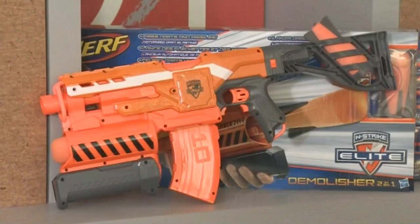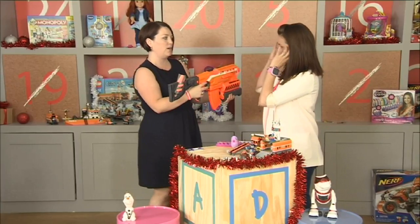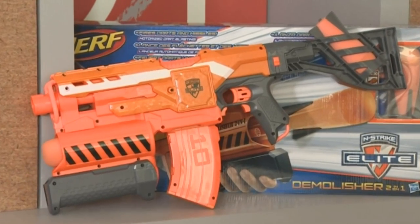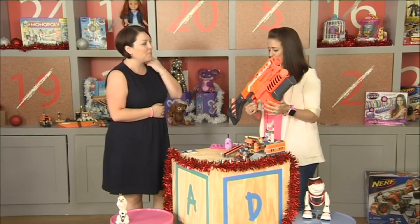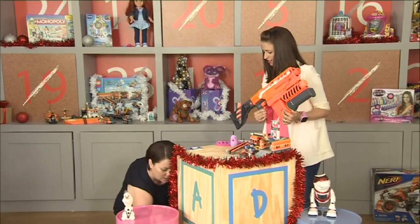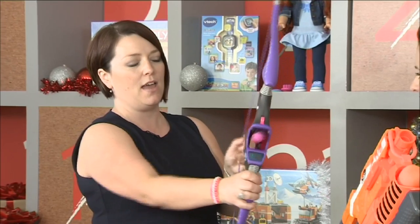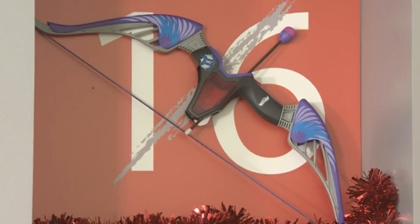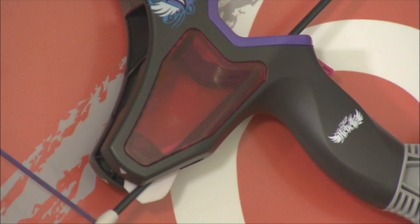We've also got the latest Nerf gun — this is the Nerf blaster, and if you're into Nerf, this is the one you're going to want. I've been in the Nerf room and had a little blast — it's good fun, really strong, and it comes back year after year. We've also got a bow and arrow version which is very cool and comes with three arrows. The Nerf collection just goes from strength to strength.